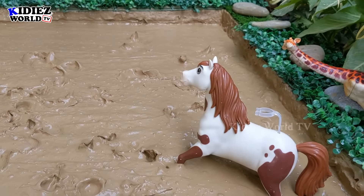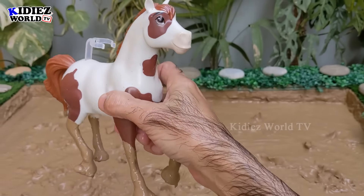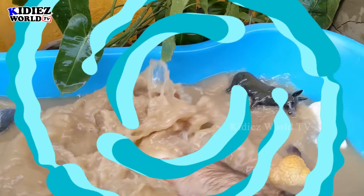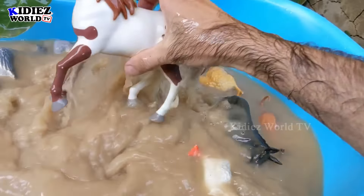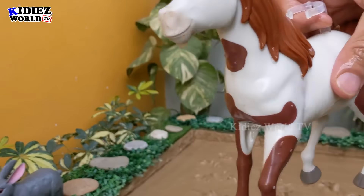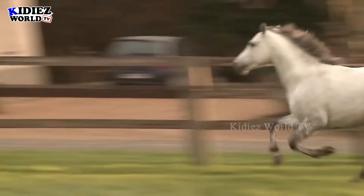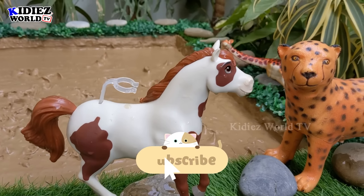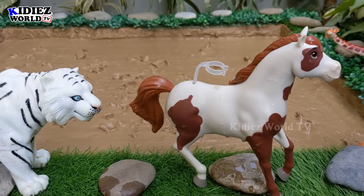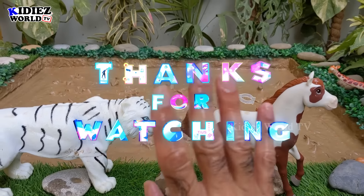Last but not least, we have this beautiful masterpiece horse — just look at this beautiful and adorable animal. Let me clean him first, then I'll give you a good angle. This horse is clean! We have lots of different kinds of horses from all over the world. So this is it for today — I hope you liked the video, like it, subscribe to the channel, and thank you so much for watching! Have a great day, friends. Take care, bye-bye!